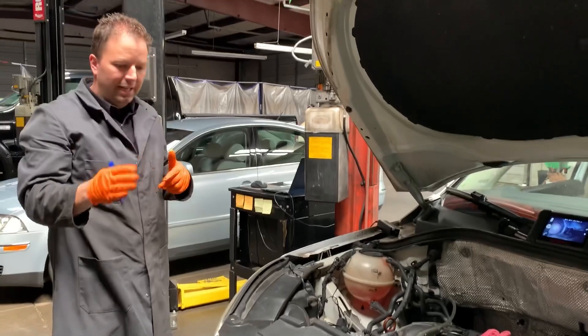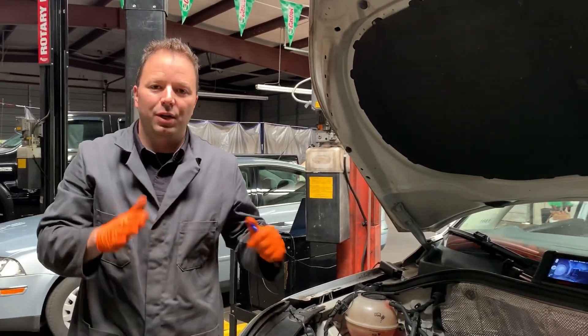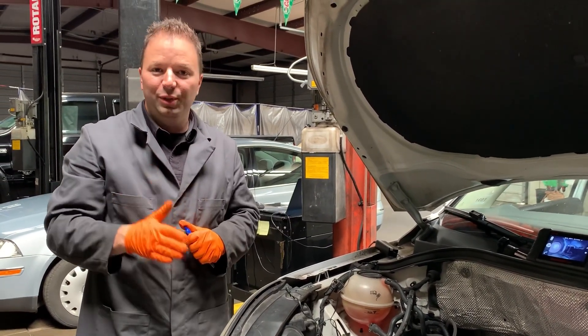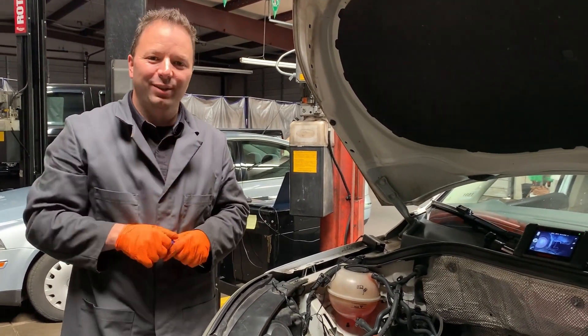That concludes our diagnosis of this Tiguan. We hope this was very helpful for our client. If you bring your car to us and want the same type of diagnosis, we'll do it for you as well — we'll put it on video. Thanks for trusting us and thanks for watching another PAD video. We'll see you next time.